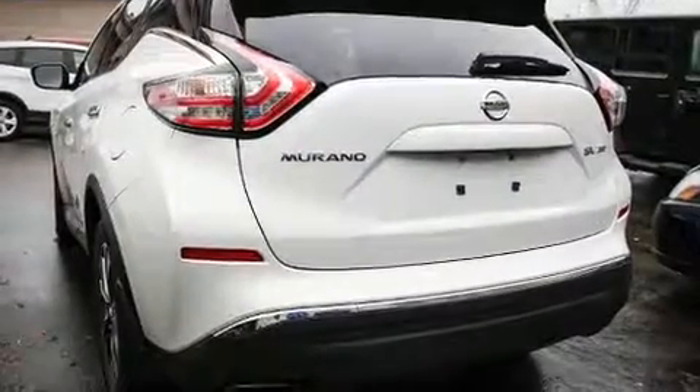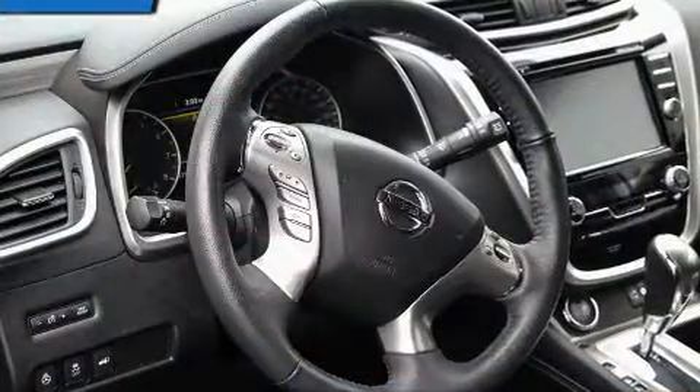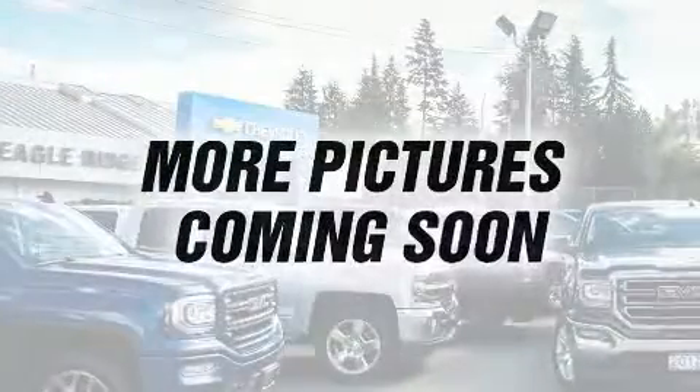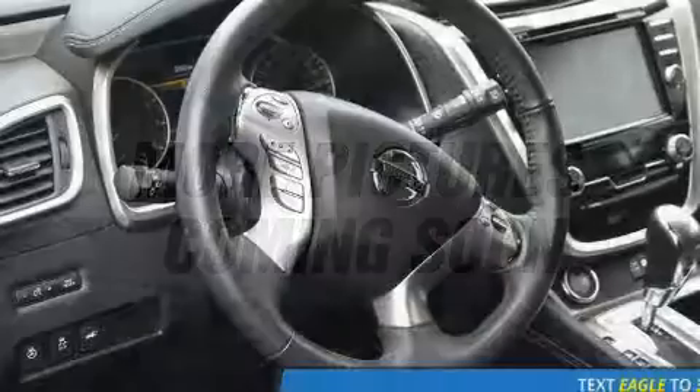You can expect a lot from the 2018 Nissan Murano. Under the hood you'll find a six-cylinder engine with more than 250 horsepower, and for added security, dynamic stability control supplements the drivetrain. Top features include remote keyless entry,